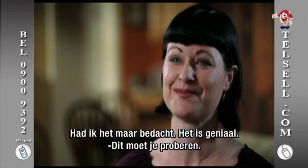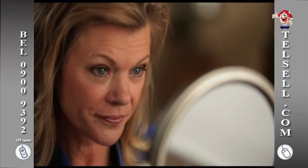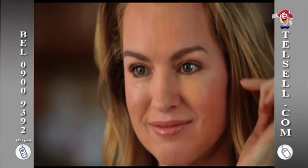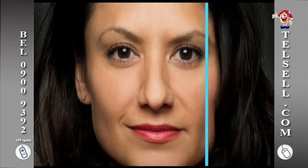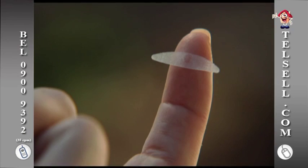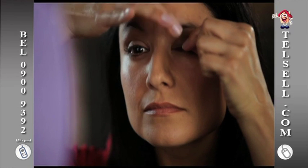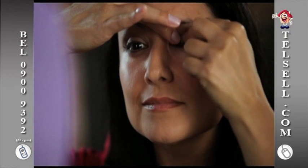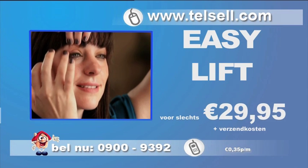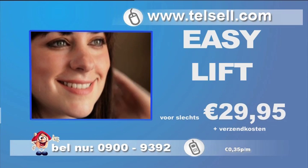You've got to try them. Geen dure cramps, geen gevaarlijke chirurgische ingrepen, maar EasyLift van Telcel. Vanaf nu kunt u er jaren jonger en frisser uitzien en zult u uw natuurlijke en sexy blik weer terugkrijgen dankzij de EasyLift. Met de EasyLift strip lift u uw oogleden binnen enkele seconden. Geen gedoe met dure cramps die u weken dan wel niet maanden moet gebruiken. Bel nu 0900 9392 en bestel EasyLift van Telcel voor slechts 29,95.